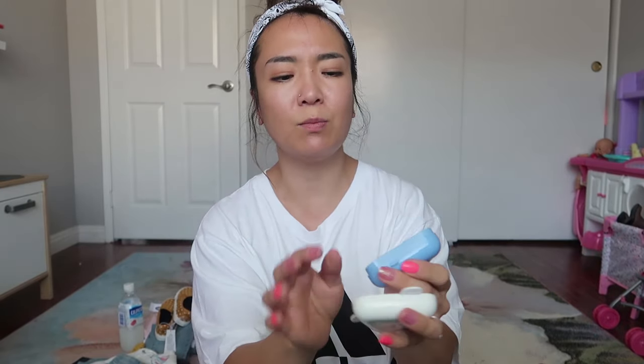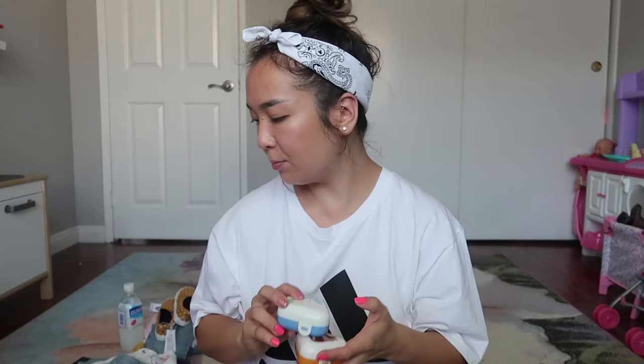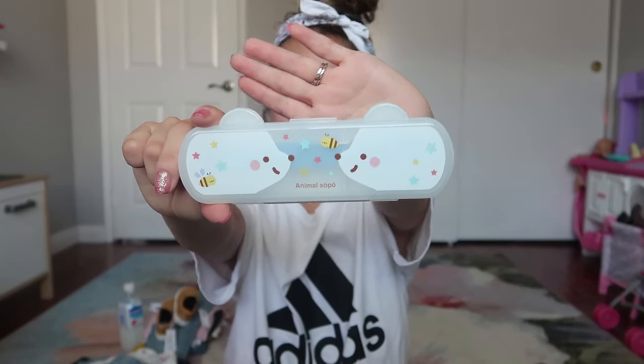I got this cute little rice mold from a Japanese market — you put rice in it and in the middle you can add tuna or anything, like a rice sandwich, then close it to hold the shape. I thought it would be really cute to include in her lunch box. I also got a spoon, fork, and chopstick set — it comes with training chopsticks, a fork and spoon, and its own cute case, since none of her lunch boxes came with utensils.